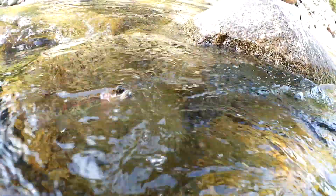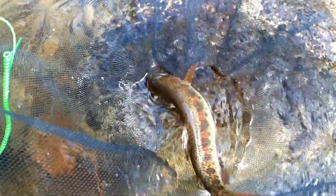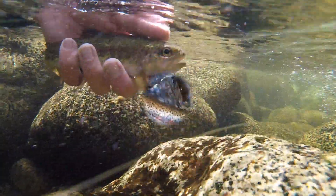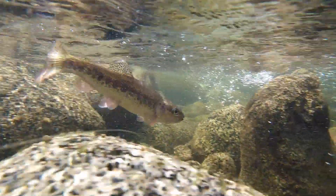Norm MacLean once said, the river was cut by the world's great flood and runs over rocks from the basement of time. On some of the rocks are timeless raindrops. Under the rocks are the words, and some of the words are theirs.